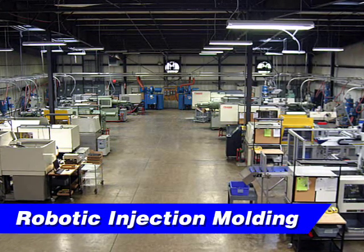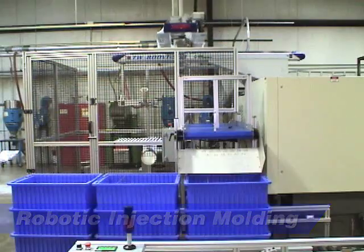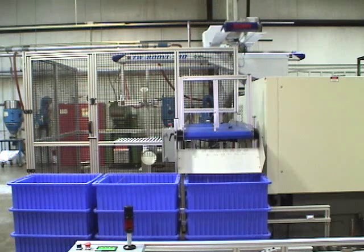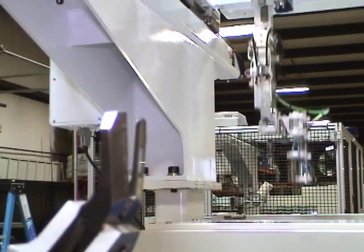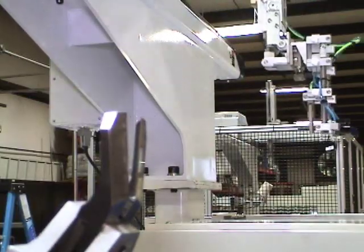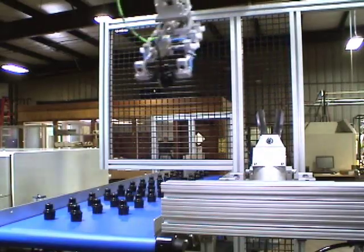A&M Tool and Molding Corporation utilizes high-speed robots for accurate and meticulous molding injection tasks. Our robots feature high-speed acceleration and are capable of following complex trajectories. Our customers benefit from outstanding speed and consistent performance, allowing A&M to process your order efficiently and with superior product quality.